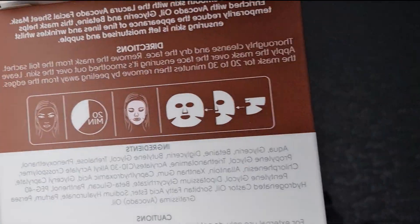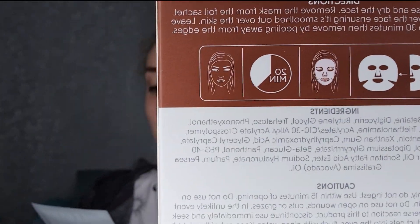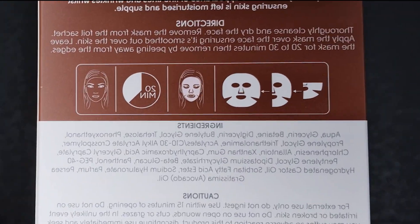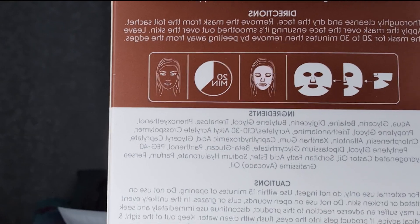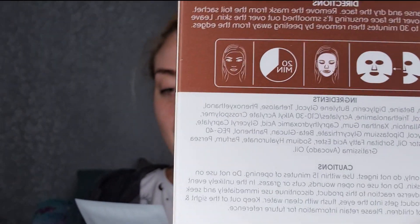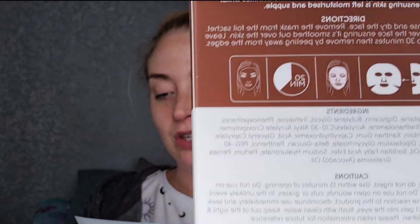There are instructions on here and also on the back of the little packets themselves. Basically: open the packet, unfold your sheet mask and fold it out to shape your face, pop it on, then wait 20 to 30 minutes. The directions say: thoroughly cleanse and dry the face, remove the mask from the foil sachet, apply over the face ensuring it's smoothed onto the skin, leave for 20 to 30 minutes, then remove by peeling away from the edges. 20 to 30 minutes is a long time for a sheet mask! My face has been cleansed with the Liz Earl Cleanse and Polish — love that stuff. Let's whack this on.